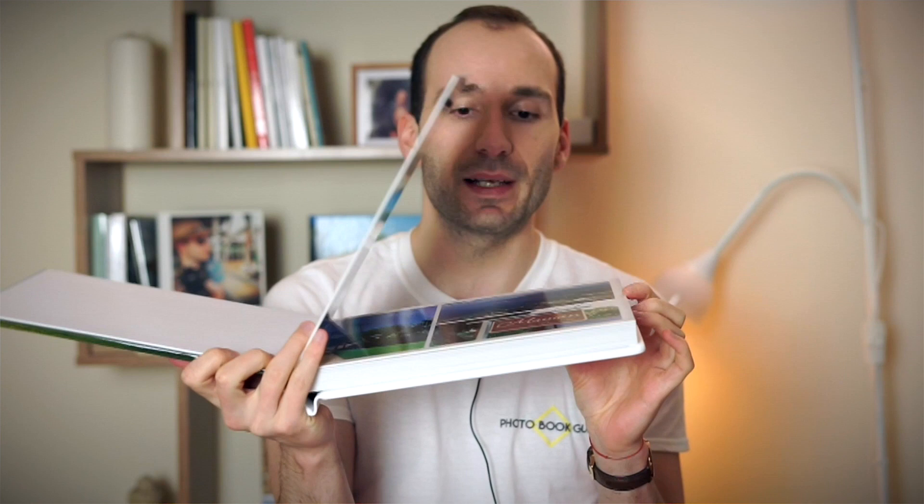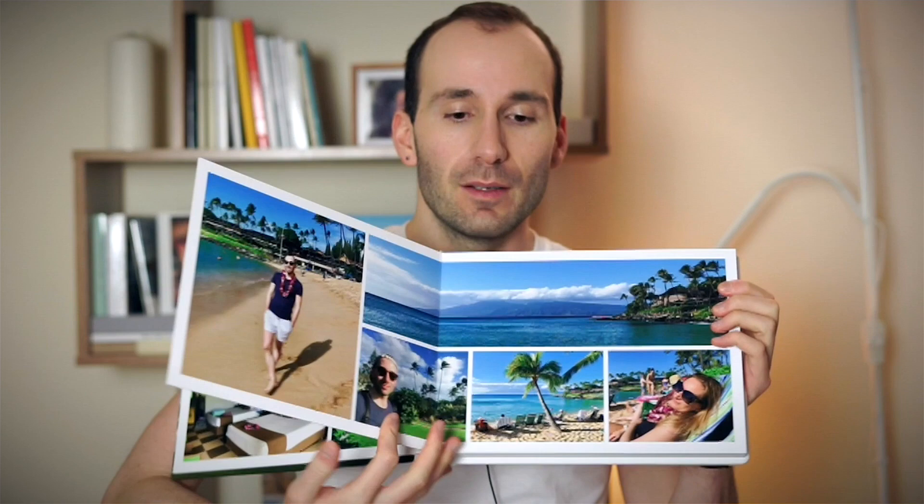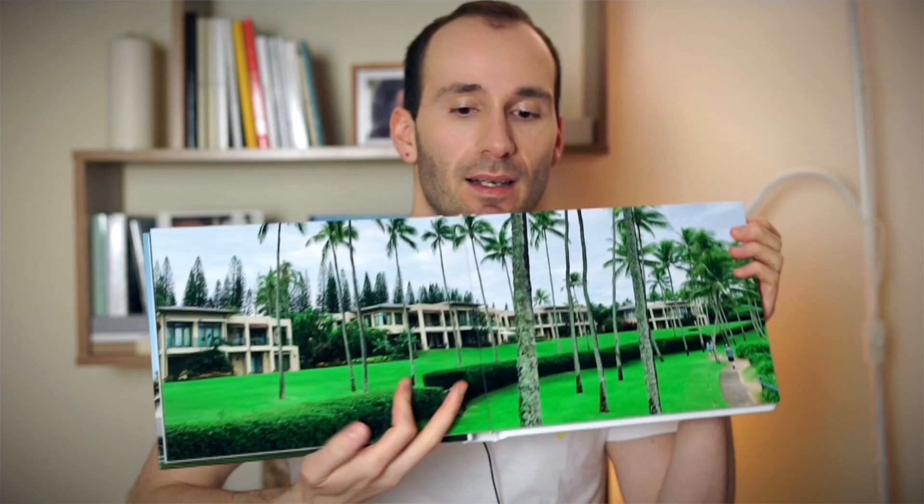I'll give you a quick look. It has a printed cover with golden letters — it's a flush mount album. As you can see, the pages are extremely thick. That's the thickness of a page; it doesn't bend at all. This is a book I made from pictures from Hawaii. It's a lay flat book — this one has a high gloss metallic paper type. The pages are mounted onto rigid board and really, really thick. This is only 20-something pages.